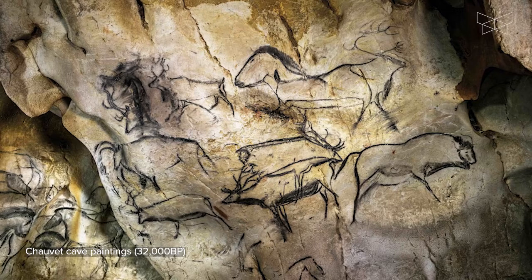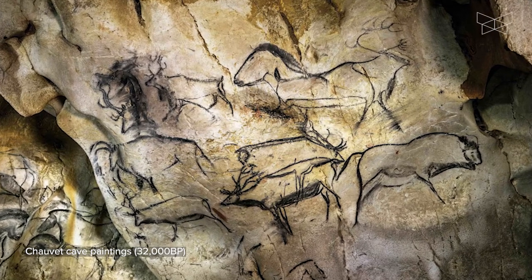As far as we can tell, drawing was independently invented both in Europe and in Asia at least 65,000 years ago — roughly 60,000 years before the invention of writing.